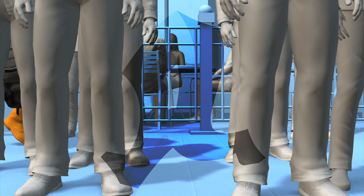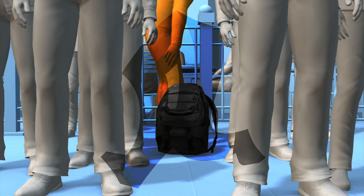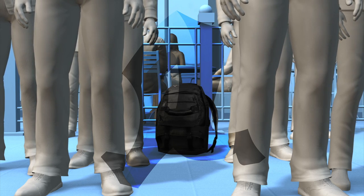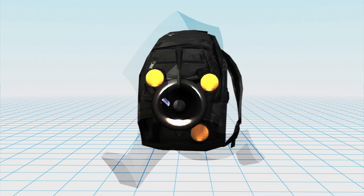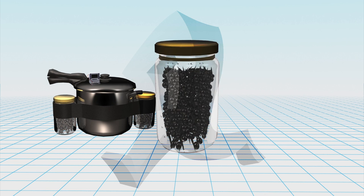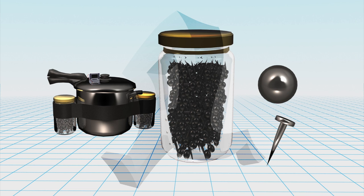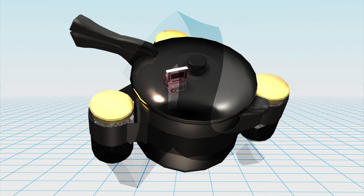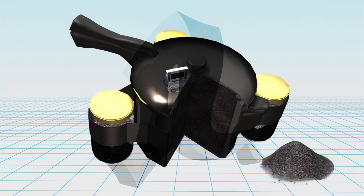The FBI said one of the bombs may have been hidden inside a black nylon backpack and improvised from a pressure cooker triggered by a battery-powered timer. The evidence suggests jars of ball bearings and nails may have been placed near or fixed to the pot. The chamber was probably filled with a slow-burning explosive like gunpowder.